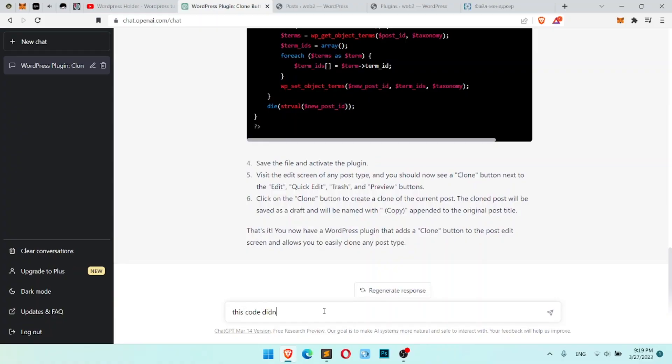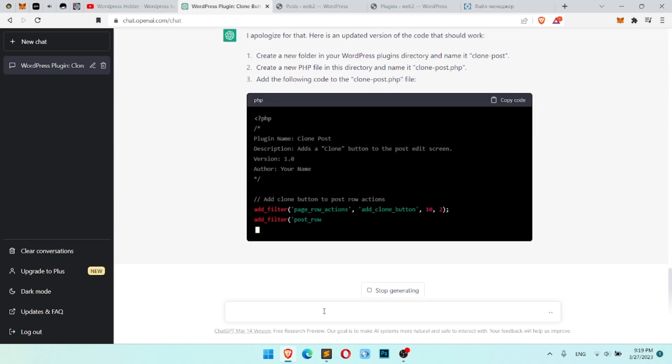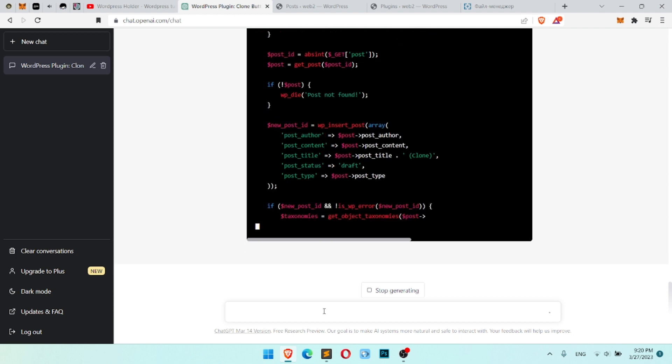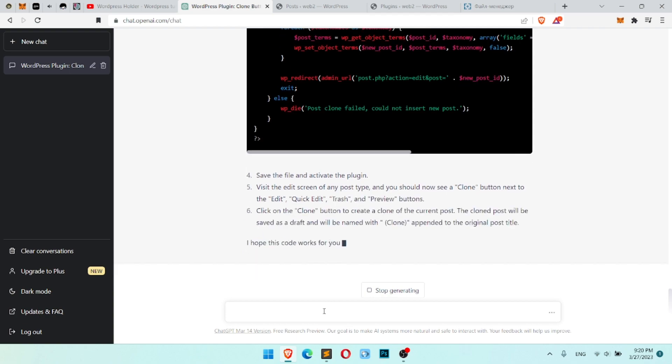We continue our experiment. I went back to ChatGPT and wrote that this code does nothing, and it adjusted the code. It created new code — it's funny because a machine creates a machine. This time the code worked, and I just replaced my old code with the new code and checked.